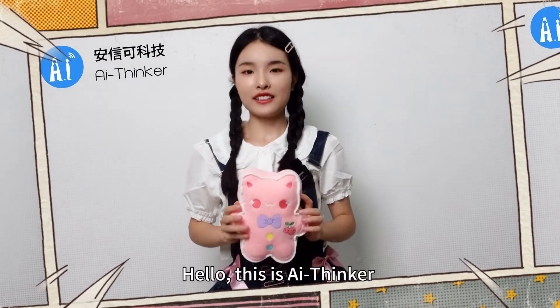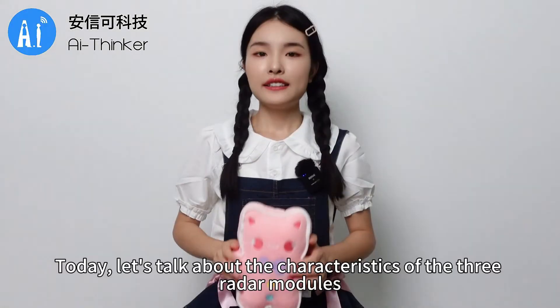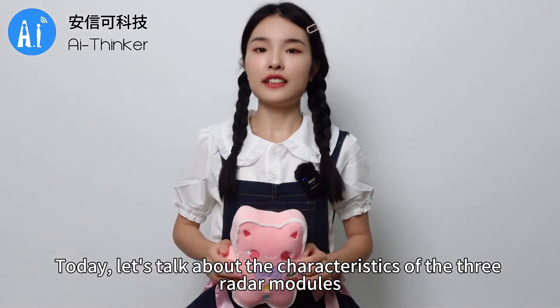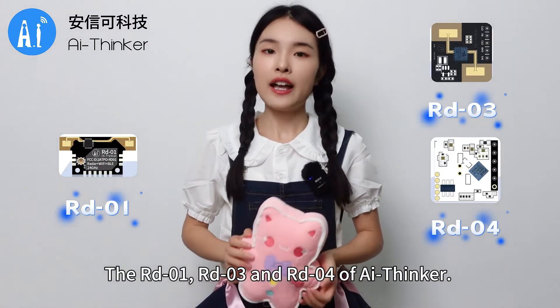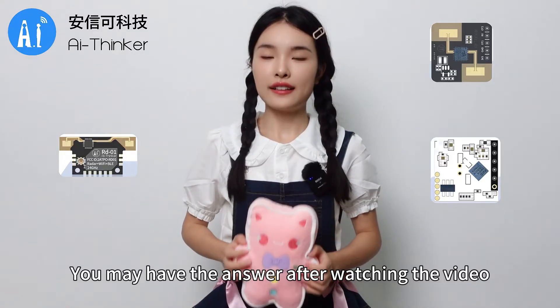Hello, this is AI Thinker. Today, let's talk about the characteristics of the three radar modules: the RD-01, RD-03, and RD-04. You may have the answer after watching the video.